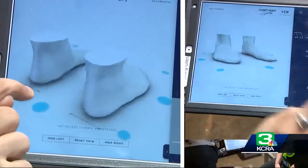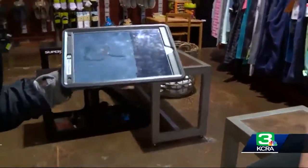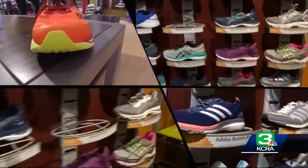The scan is done, sending a rendering to a tablet. Your left foot is measuring just about a 7, your right a 6.6. The system sends customers to shoes they might never have thought to try.